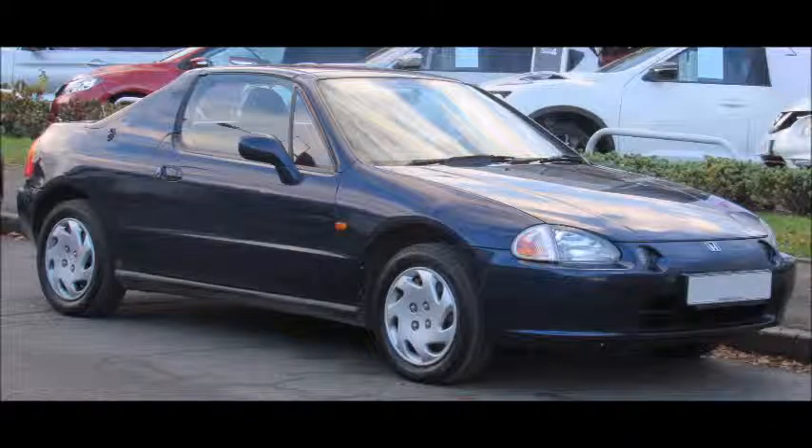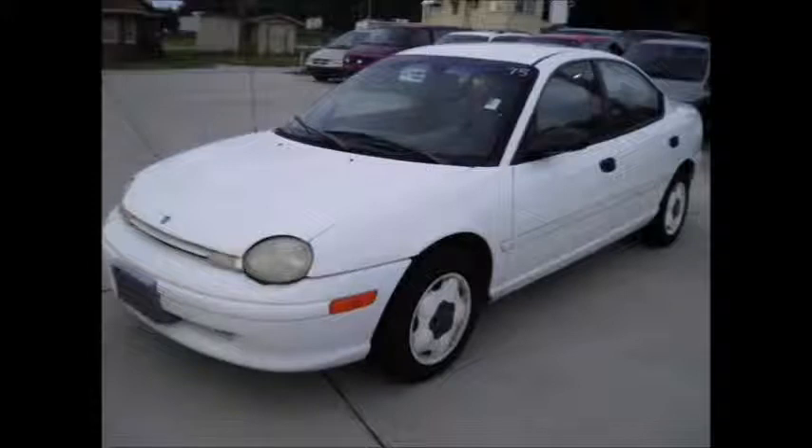Then he ended up leasing a 1996 Dodge Neon. It was black with a pinstripe and it had those wheels as in the picture — and those ugly headlights that look like eyeballs.